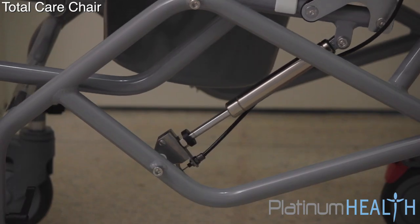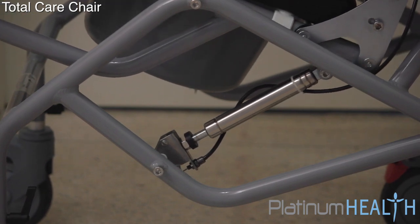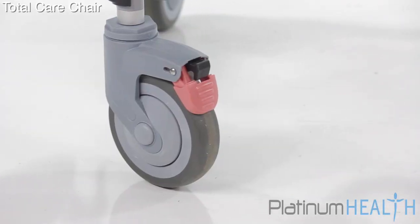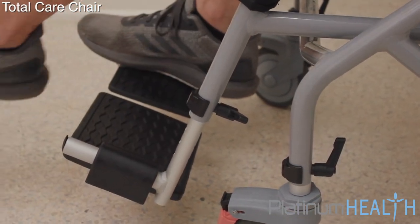Featuring integrated gas struts, caregivers can easily adjust the amount of tilt without straining themselves or worrying about the user falling out. Locking casters, along with flip-up armrests and footrests, make for safe, easy transfers to and from the chair.